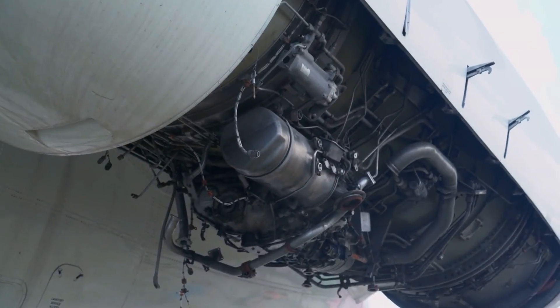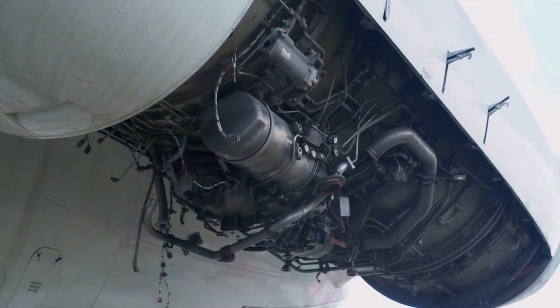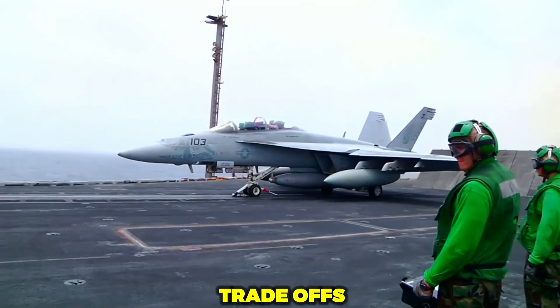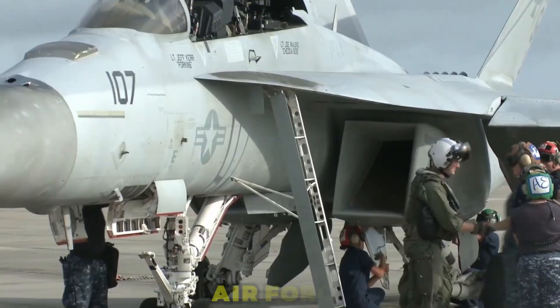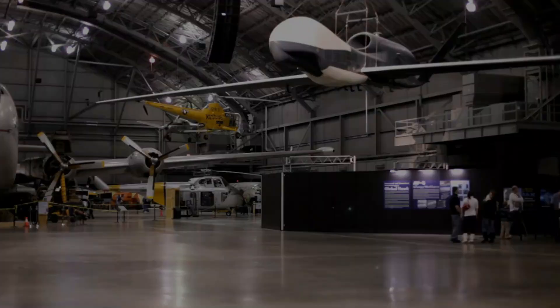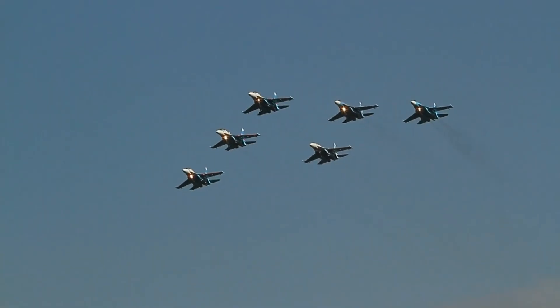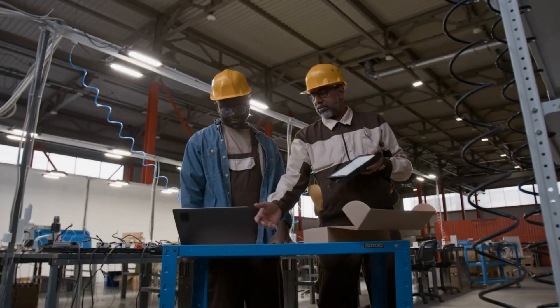In what follows, we'll examine what sets this engine apart: its specs, its advantages over predecessors, the trade-offs, and why exactly many air forces are watching it closely — covering technical specifications and comparison, special capabilities it enables, and operational and strategic impacts.